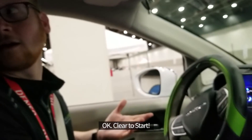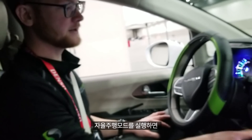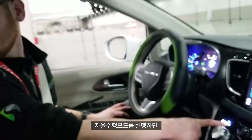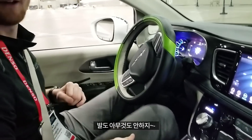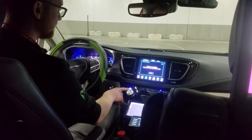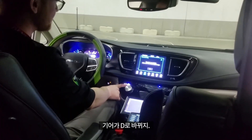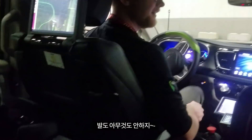We're clear to start. I'm going to enable the car. We are shifting to drive — my hands are not on the steering wheel, feet not on the pedals.